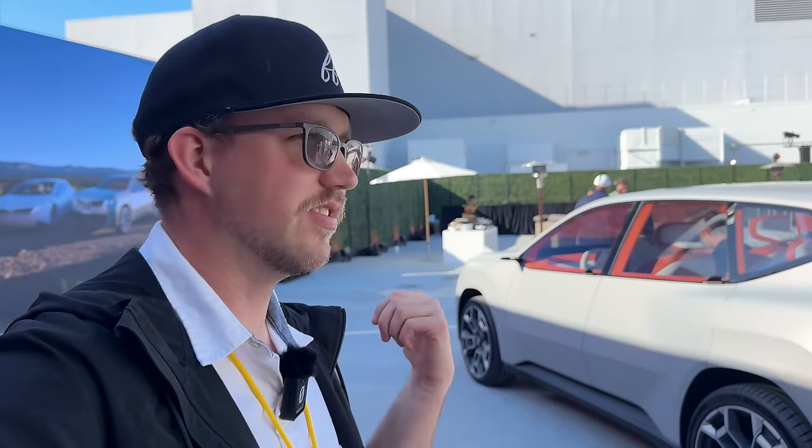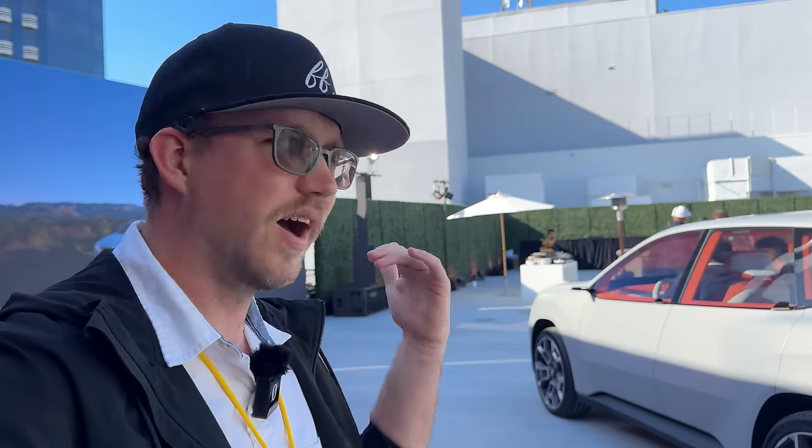I'm curious to see how close to the design language they can keep it in production. Seeing this in person up close, it actually looks fairly close to a release candidate, at least on the exterior. The batteries are going to be made by Rimac, using 4685 cells — 46mm diameter, 85mm height — instead of Tesla's 4680 cells. They may also offer 46120 as another cell size, which is a pretty tall battery cell.